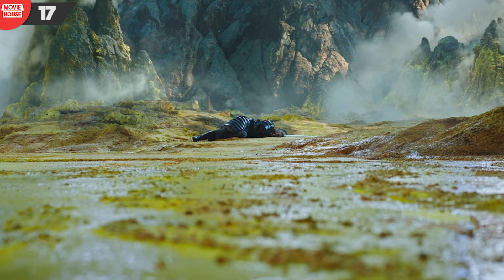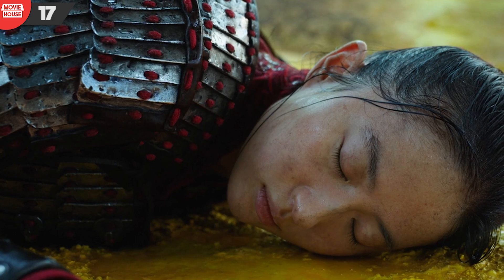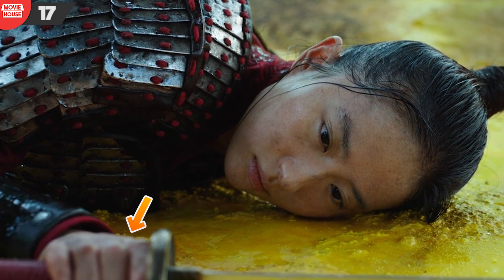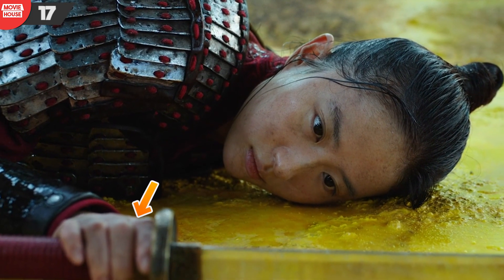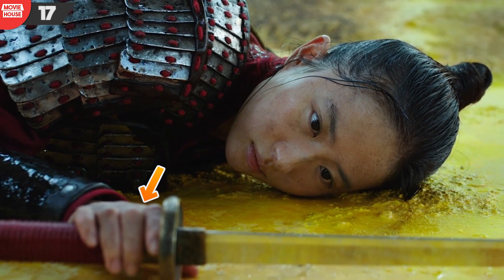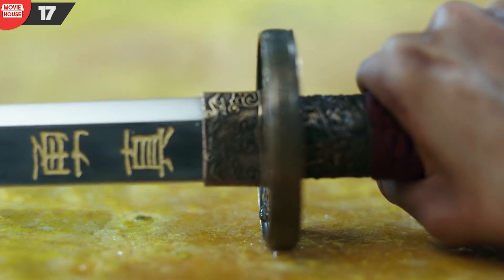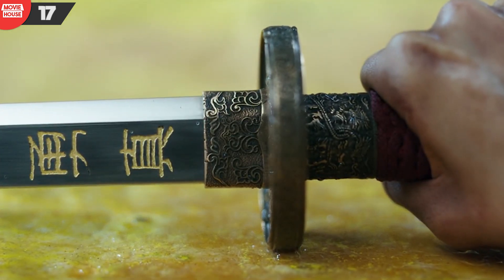Number 17: in this iconic scene where Hua Jun dies and Mulan arises, notice how Mulan's hand is gripping the sword — just below the blade alongside the guard. However, at the close-up of the blade from Mulan's viewpoint, she's holding the sword a couple of inches below the blade.